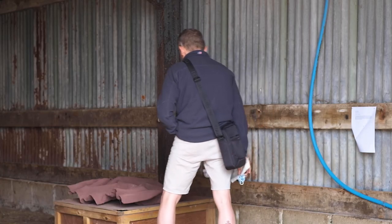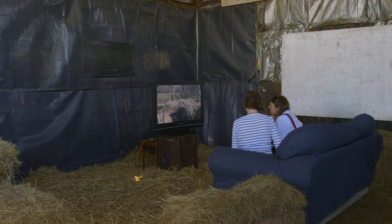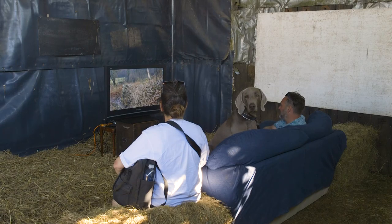Everything has been done with the intention of the exhibition in mind. I love the hay bales with the hole in the middle. I really like the piece of work which is watching nature on a television screen but surrounded by nature. What does that say about us looking at screens?